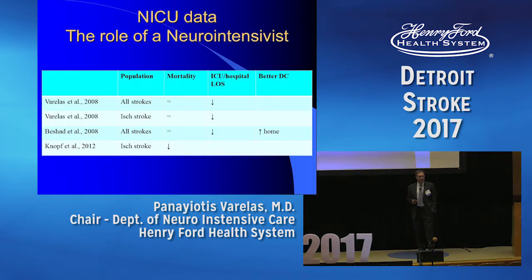Does it improve the outcome, having the neuro intensivist in the neuro ICU? Well, that's a bit more controversial. The data does not show any decrease in mortality except for one study. But clearly, they decrease the length of stay in the ICU — that makes the administrators happy. And maybe some of them actually may end up going home when they are in the neuro ICU compared to any other unit.